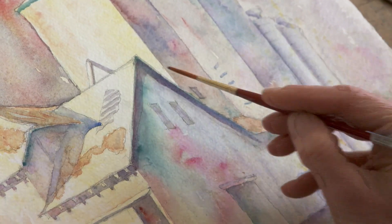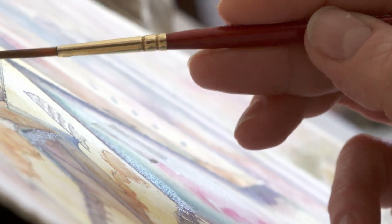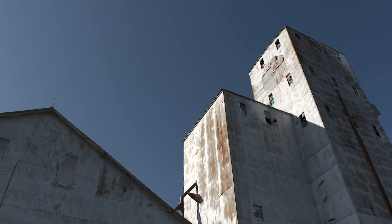I did not grow up seeing grain elevators. We moved to Indiana when I was in about seventh grade, and in fact, I really didn't notice them until the first one in about 2004. I went and photographed Greenfield's grain elevator, and have been drawn to grain elevators really ever since. Probably always will be.